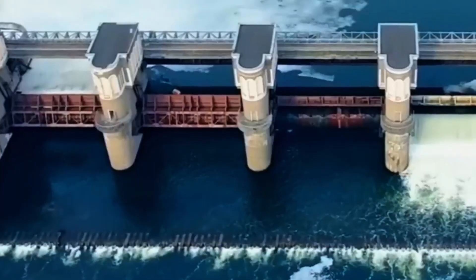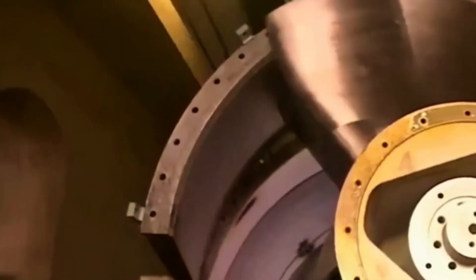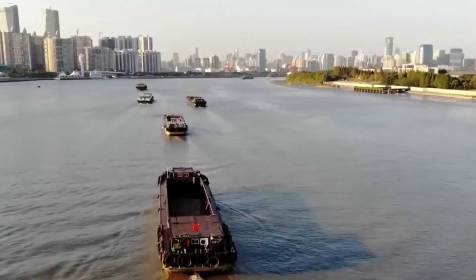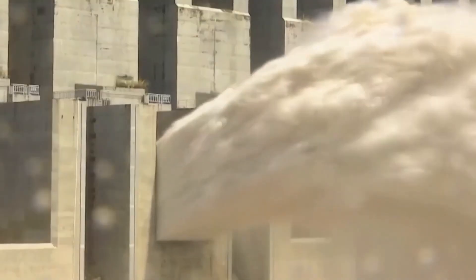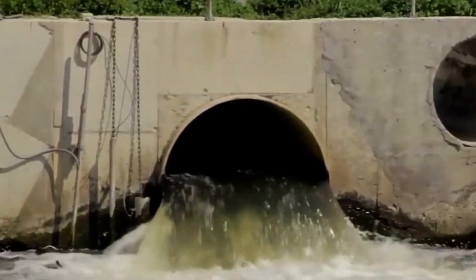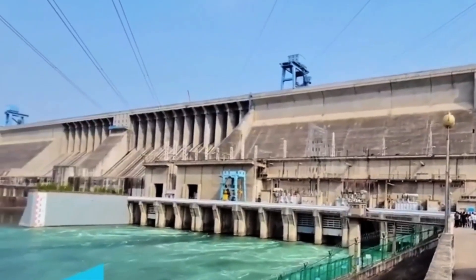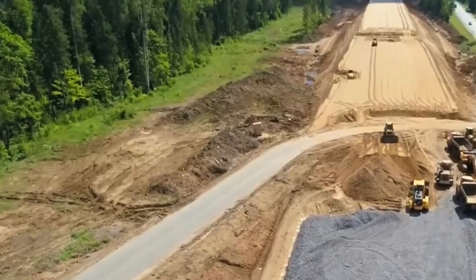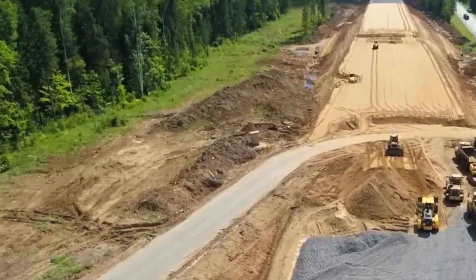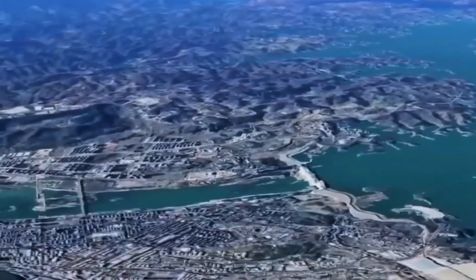Engineers installed state-of-the-art pumping equipment capable of moving 14.8 billion cubic meters annually. Advanced automation systems monitor water quality, flow rates, and pressure throughout the network. The project includes 155 water treatment facilities using advanced filtration, UV sterilization, and chemical treatment processes. Real-time monitoring systems track over 100 water quality parameters, ensuring transported water meets strict drinking standards. Construction required moving 1.3 billion cubic meters of earth and rock — equivalent to building 650 Empire State Buildings.